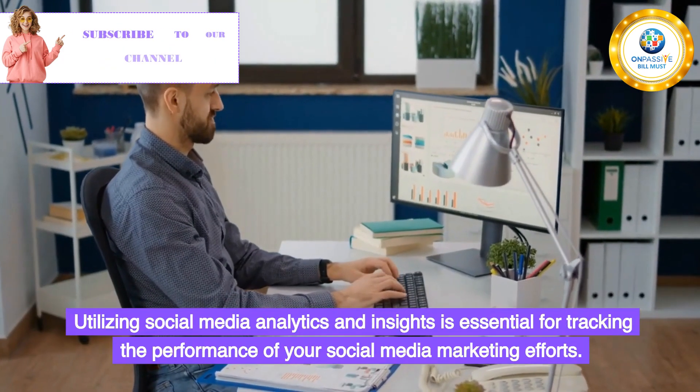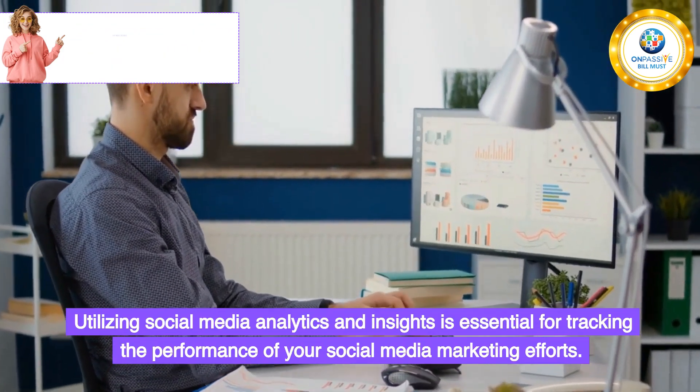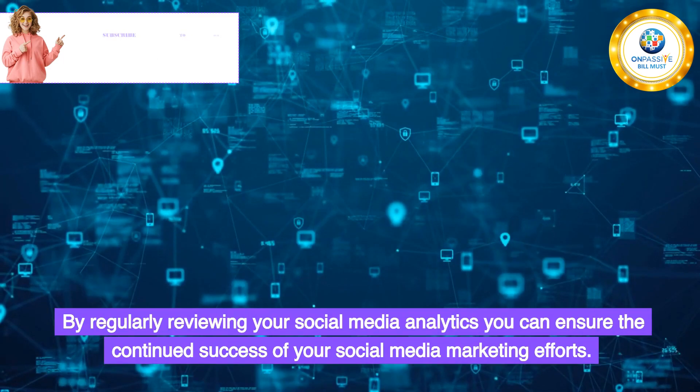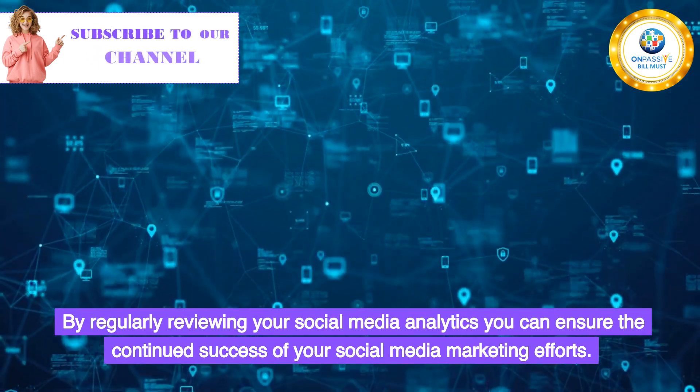Utilizing social media analytics and insights is essential for tracking the performance of your social media marketing efforts. By regularly reviewing your social media analytics, you can ensure the continued success of your social media marketing efforts.